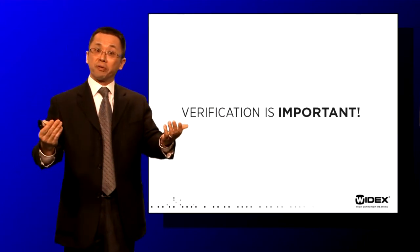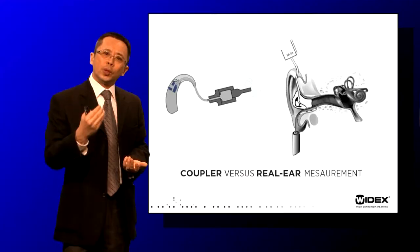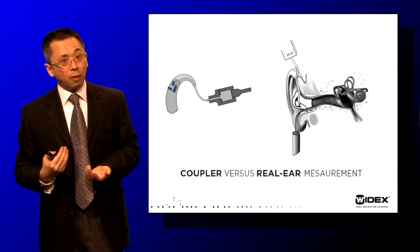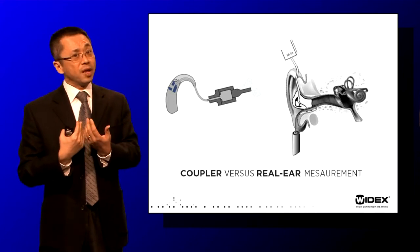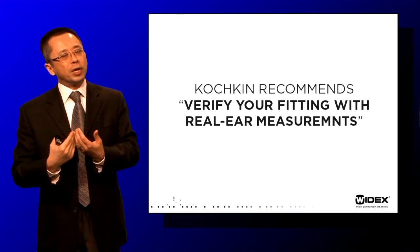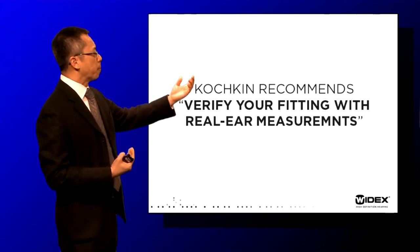The question then is: can't we simply verify using coupler measurements, since couplers are devices that let you see the output of a hearing aid? And that is true — you can verify with coupler-type measurements. But the question is whether what we see on a coupler reflects what the patient has within the ear canal. Because of differences in ear canal size and so forth, Sergey Kochkin said if you want to verify, you really need to verify with real ear measurements.